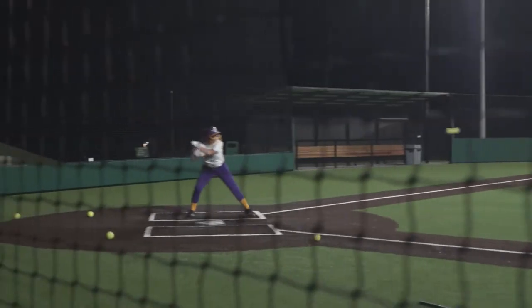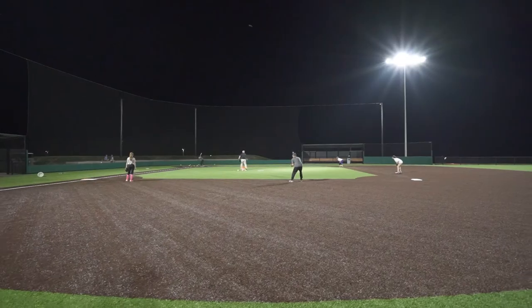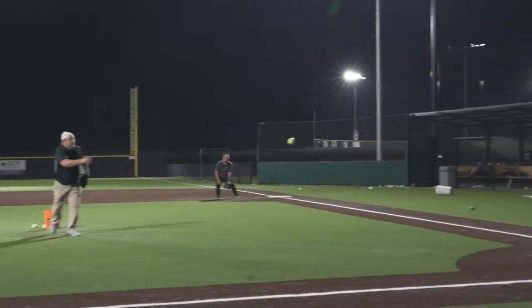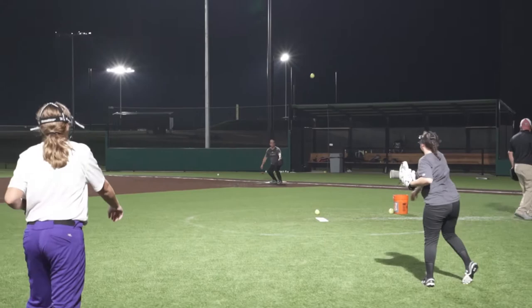Here at Ballparks National, all five fields have LED lighting. It's state-of-the-art Division I light level, so you'll be able to play at all times of the evening and play under some of the best lighting in the country.